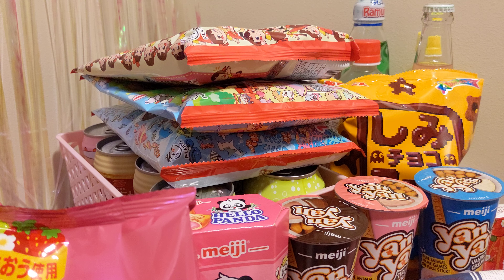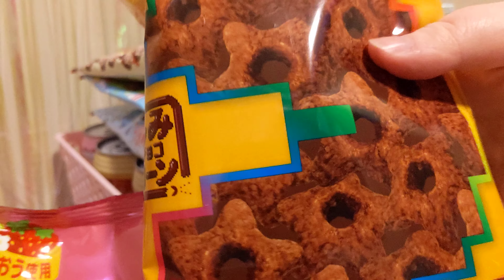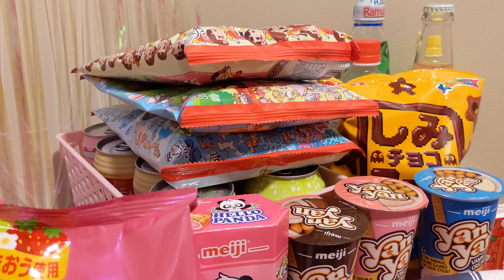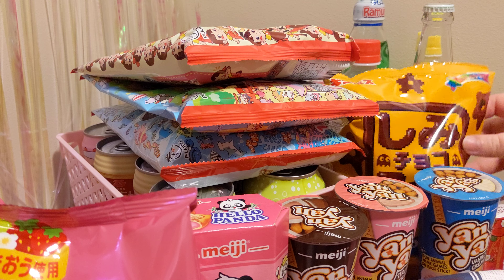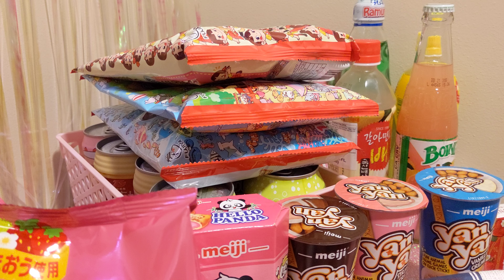I got two of these — shimi choco corn. This is a Pac-Man themed one, celebrating Pac-Man. There's this variation where Pac-Man is made out of chocolate corn and the ghosts are chasing him, and then there's this other variation — I got both packaging variations. I actually really like this snack, so I don't mind buying two. On the back, they're celebrating the 40th anniversary of Pac-Man, which is why they're Pac-Man themed.